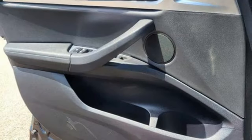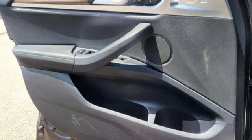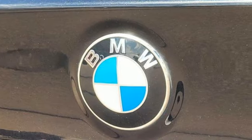AM-FM satellite prep radio, power liftgate, driver memory seats, and LED low and high beam headlights.